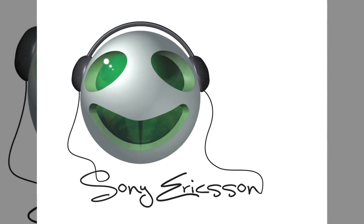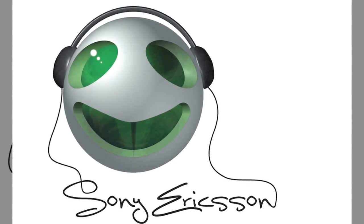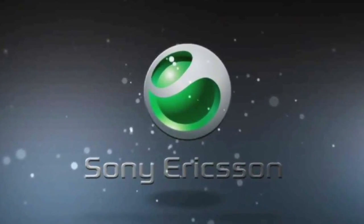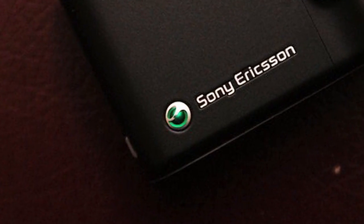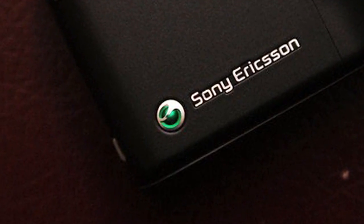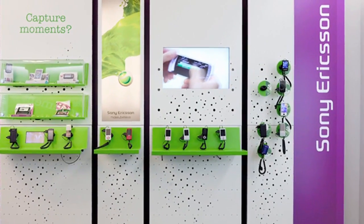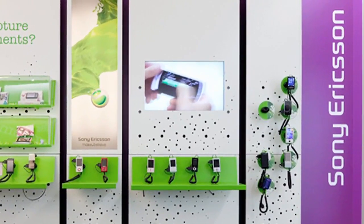The logo is one of the pioneers in the revolutionary Web 2.0, a bandwagon of the newest internet technologies. The font of the Sony Ericsson logo is just as stylish and trendy as the green silver logo which brings a modern sci-fi feel to the brand. The Sony Ericsson logo is a depiction of a glowing 3D sphere. A close look into the sphere reveals the combination of S&E which stands for Sony and Ericsson respectively.